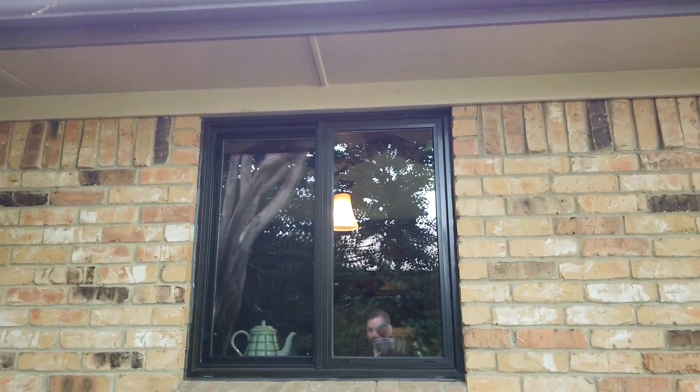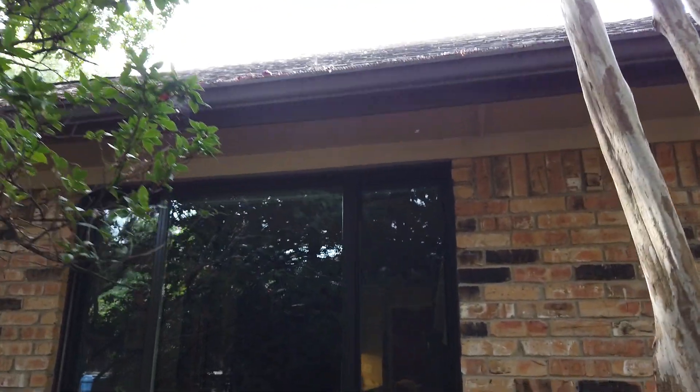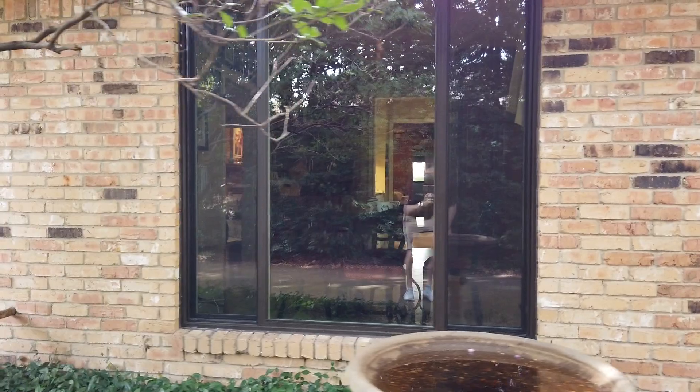Over here on the side of the house they've got sliders. This is another slider in the kitchen — a horizontal two-light slider. And then this is what we call a three-light slider, where the middle panel is fixed and the two panels on each side slide over and open towards the middle.